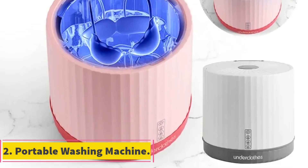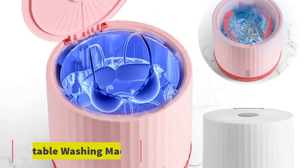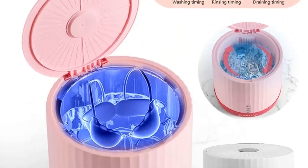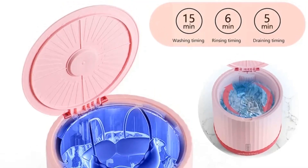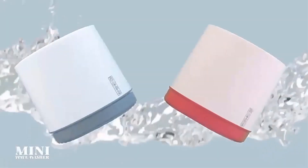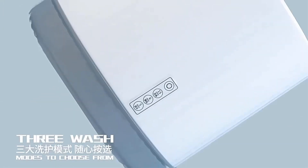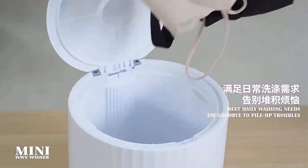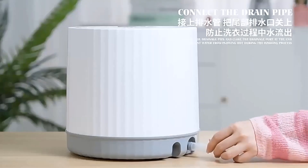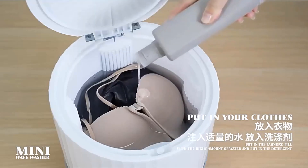Number 2. Portable Washing Machine. Portable washing machines are compact laundry appliances designed for convenient use in various settings such as student dormitories, travel, or small living spaces. These machines typically come with features like a built-in dryer bucket and are ideal for washing small loads of laundry, such as underwear, socks, and bras. Their compact size and lightweight design make them easy to move and store, catering to individuals who have limited space or frequently relocate.